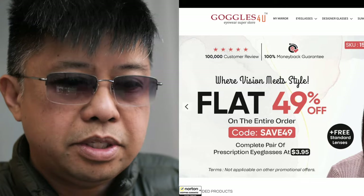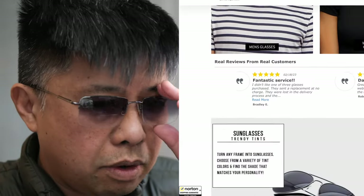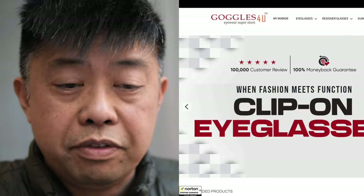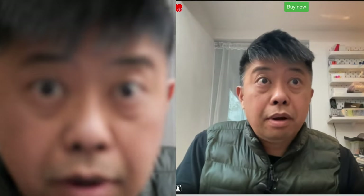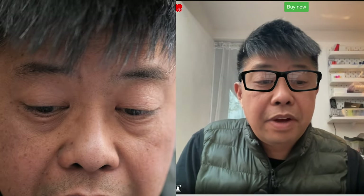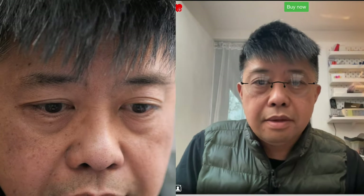All you have to do is get a proper prescription, or if you already have one, go to any of these online places like Goggles For You and take a look at their website. They have a broad selection of eyeglasses, and they've got a cool feature called MyMirror that allows you to virtually try on a pair of glasses using your laptop camera. It moves with your head and does a fair rendition of what you would look like with those glasses.